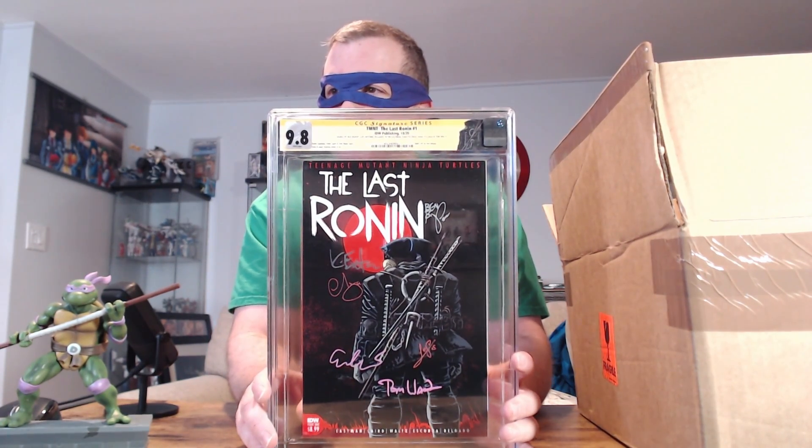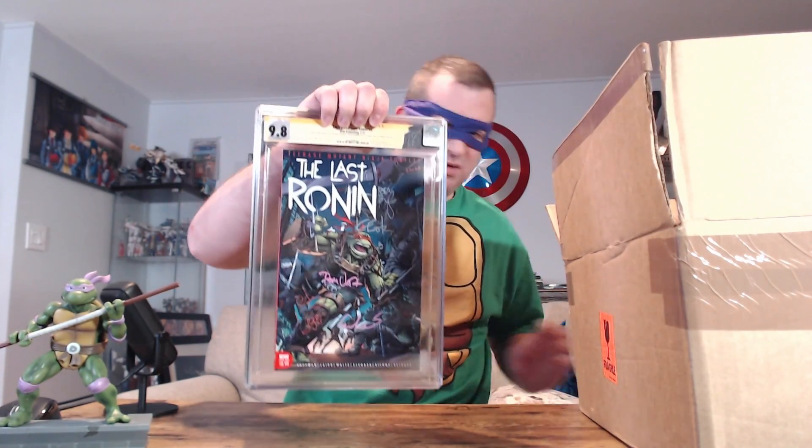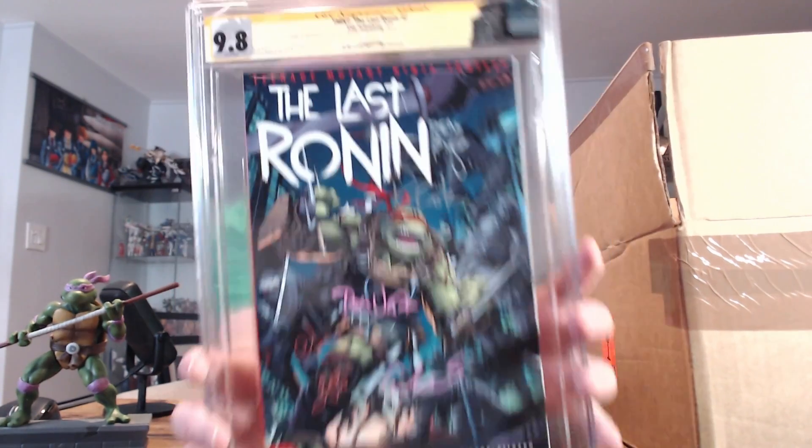Alright, let's see what the next one is. This one is issue number two — Last Ronin issue number two — and this is the first print as well. Let's see what we got. 9.8! Cool. First full appearance of Casey Marie Jones. Alright, cool.